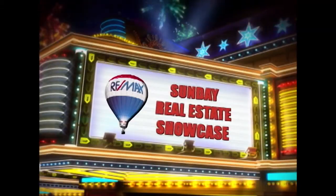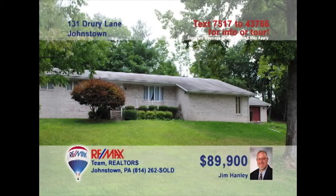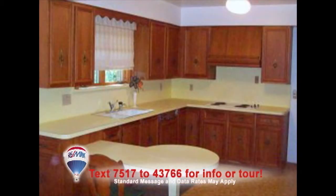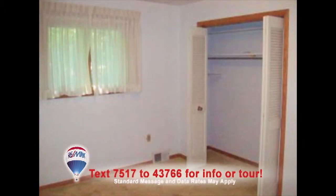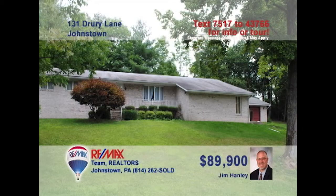Welcome back to the Showcase. If you want a home with a lot of potential, check out this opportunity presented by Jim Hanley. You can enjoy relaxing with friends or family in this spacious living room. The kitchen has an eat-in area and plenty of cabinets. The elegant dining room includes a lovely gas fireplace. The house includes two bedrooms to rest in. The backyard has so much space and comes with a charming back patio. Contact Jim Hanley today.